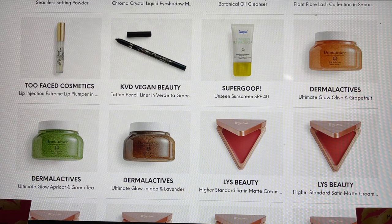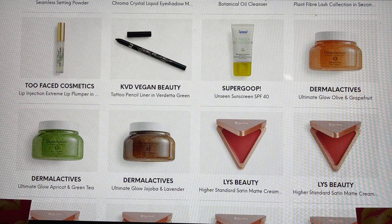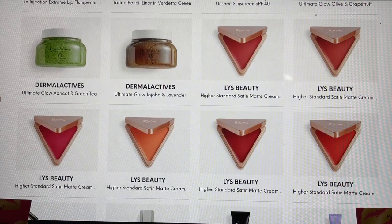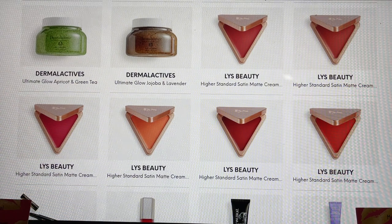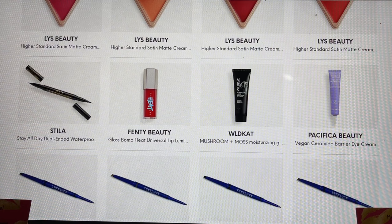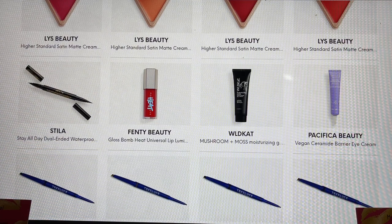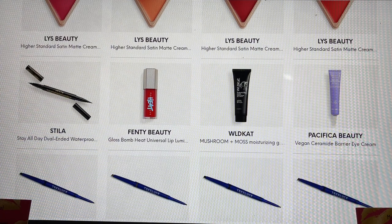This is the Dermalactives Ultimate Glow in olive and grapefruit — not familiar with it but it sounds interesting and comes in several scents including apricot and green tea as well as jojoba and lavender. I wonder if this is a bath scrub, so please share if this was a choice for you. From LYS, these are their cream blushes — I'm not a big cream product person but I'm starting to explore, and all of these colors would have made for a hard selection. From Stella, this is their all-day dual-ended waterproof eyeliner — if you haven't tried Stella eyeliners you'll be really impressed. Fenty Beauty was in the PR box — I swatched it and the heat was very minor and dissipated so quickly. The gloss inside is stunning with a beautiful sheer red tint — do not be afraid of it.